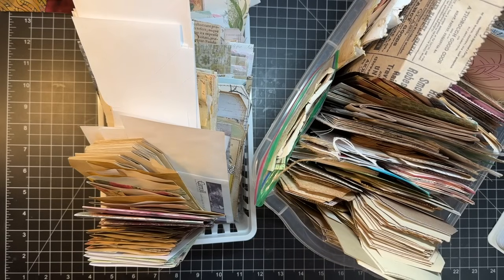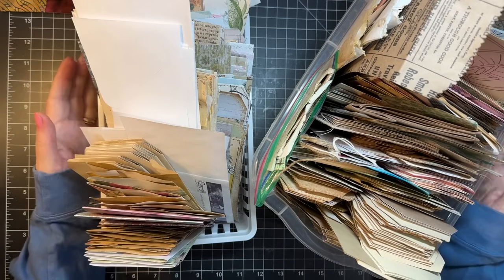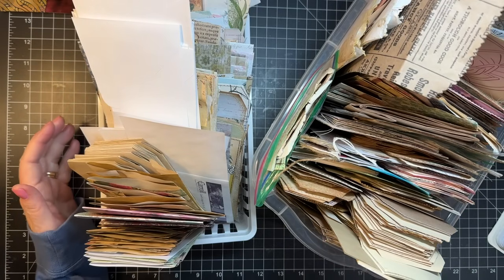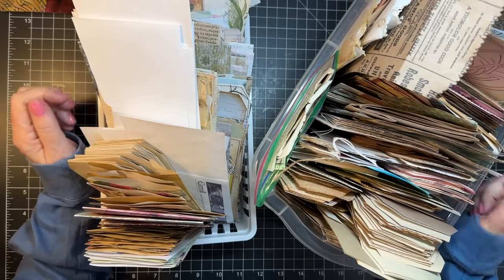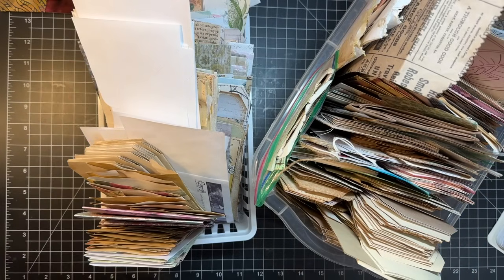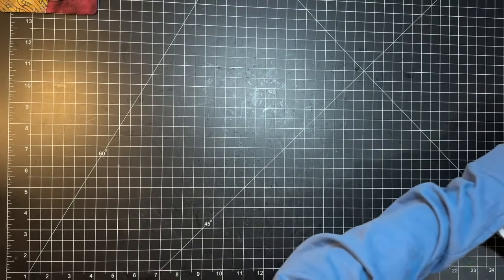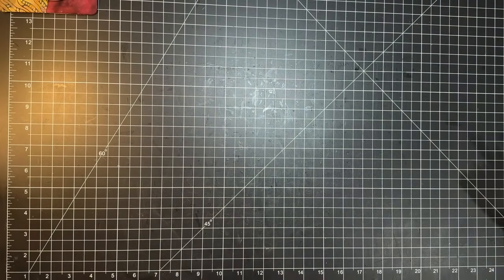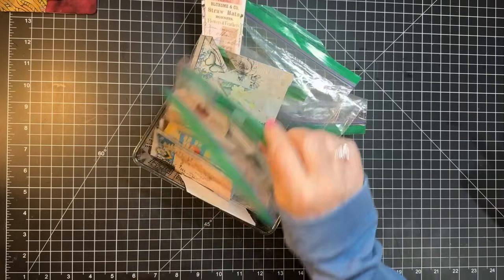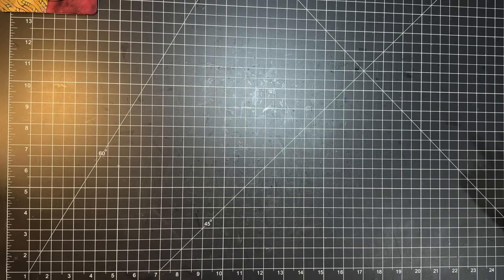Hi everyone, it's Gail. Look at all this ridiculousness — these are my two to-do boxes and I'm gonna work on getting some ephemera done. I have sacks of little ephemera that I have left, and I thought we'd use those and try to pare down the box a little bit. That's my goal.